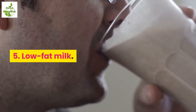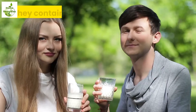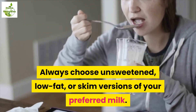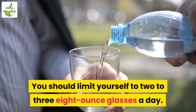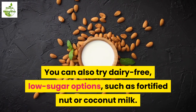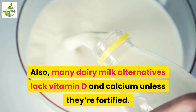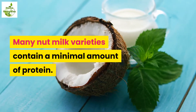5. Low-fat milk. Dairy products should be included in your diet each day. They contain important vitamins and minerals, but they do add carbohydrates to your diet. Always choose unsweetened, low-fat, or skim versions of your preferred milk. You should limit yourself to 2 to 3 eight-ounce glasses a day. You can also try dairy-free, low-sugar options such as fortified nut or coconut milk. Note that many dairy milk alternatives lack vitamin D and calcium unless they're fortified, and many nut milk varieties contain a minimal amount of protein.